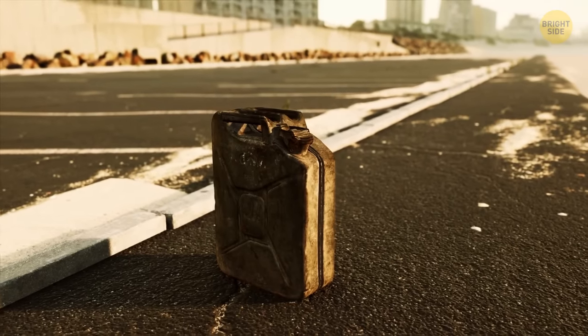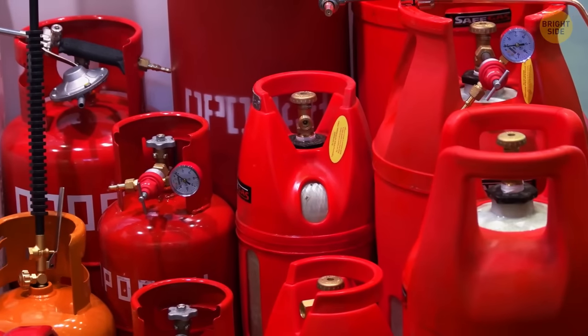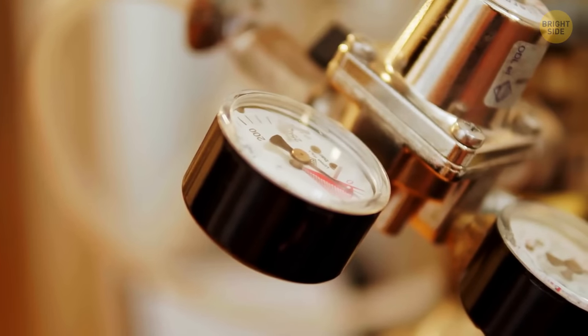A triple handle on a jerry can is there to make it easier for two people to carry it and distribute the fuel evenly. Gas cans often have a second hole that needs to be opened too before you pour the gas — the air passage will prevent it from pouring out, so no more fuel waste.